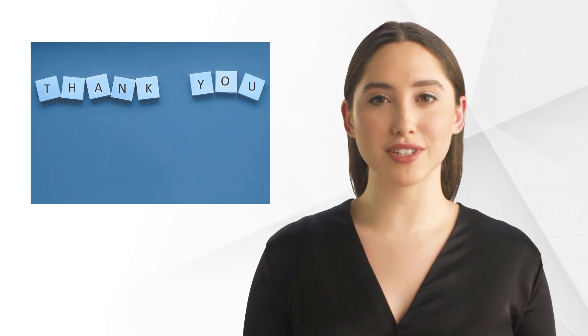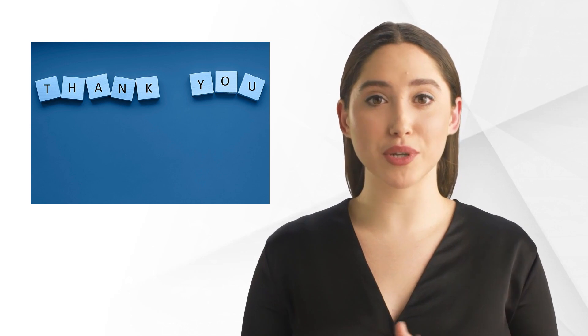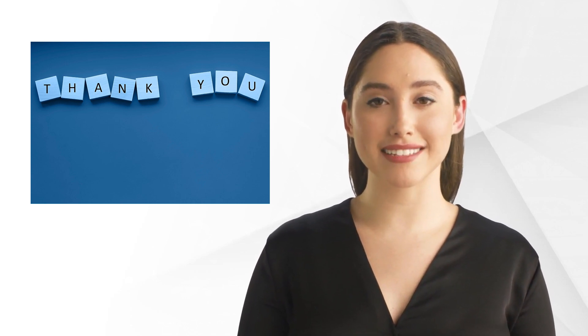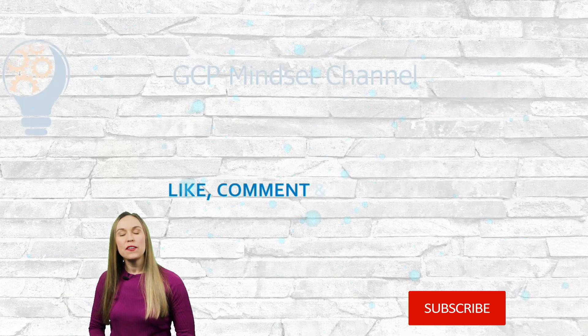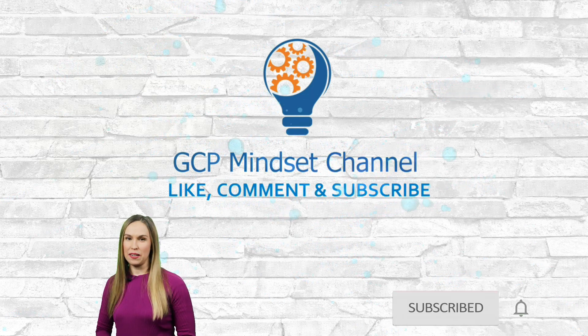We hope you liked our video and learned something new and interesting. If you have any questions or remarks, put them in the comments below. We hope to see you next time, and don't forget to subscribe. Like and subscribe, and most importantly, click that bell so you never miss another video.